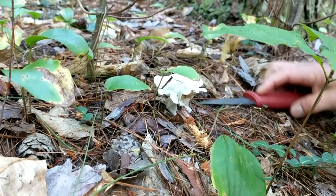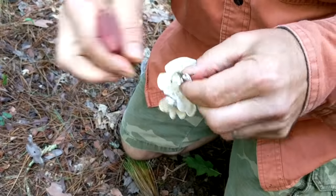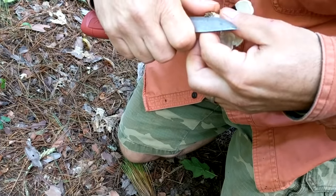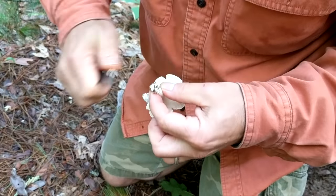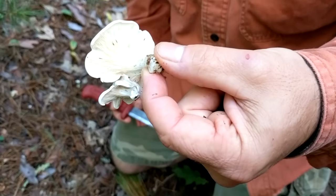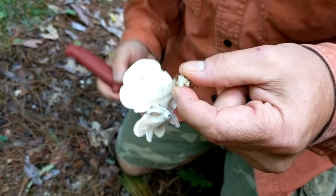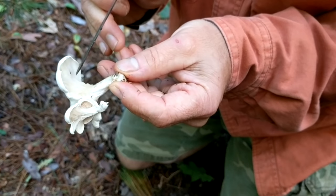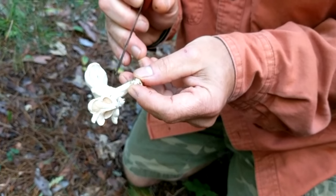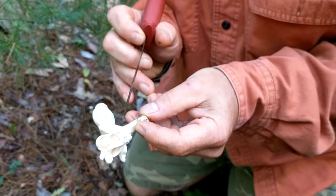It looks like you may have found a white chanterelle. It's always nice to clean up as much earth as you can. These are crowded gills — you can see how uniformly close together they are to each other. And you'll see that they run down the stalk, so that's descending gills. These are characteristics of all chanterelles.